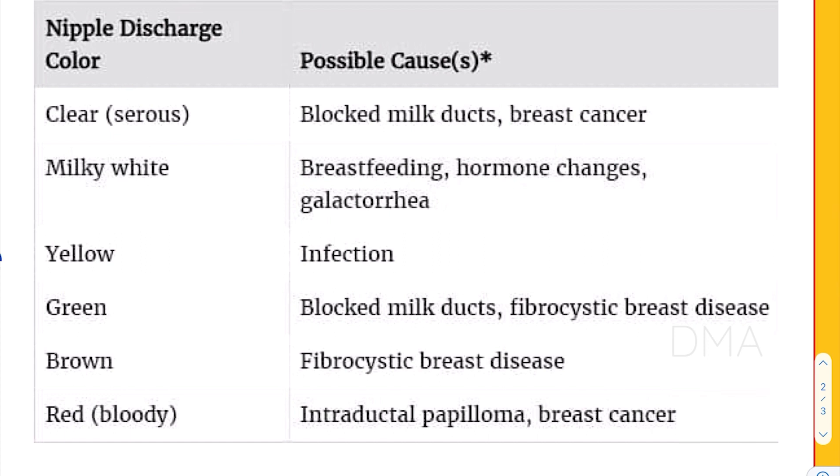Firstly, if the nipple discharge color is going to be a clear or a serous discharge, it usually means that the woman is suffering from blocked milk ducts or breast cancer. When we say blocked milk ducts, we usually mean mammary duct ectasia.